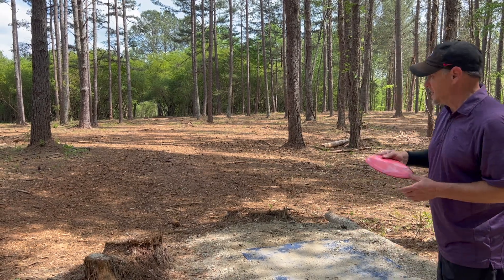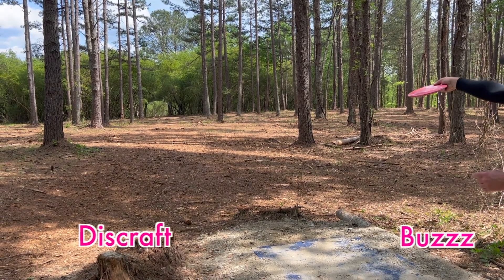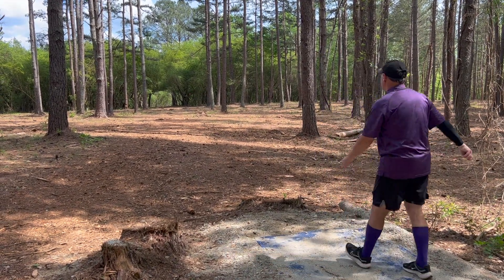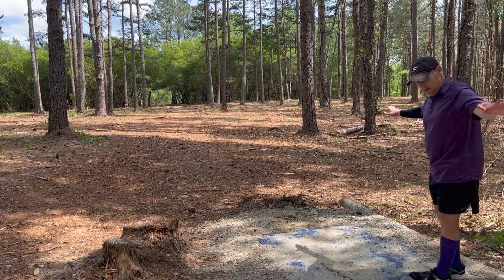I'm gonna throw a placement shot first. That'll do.